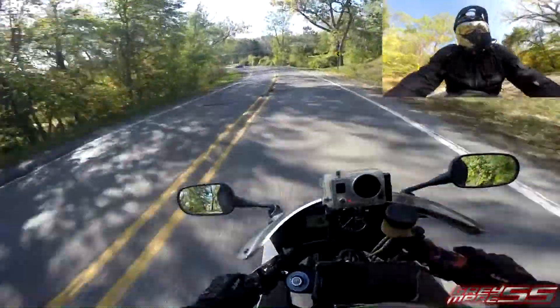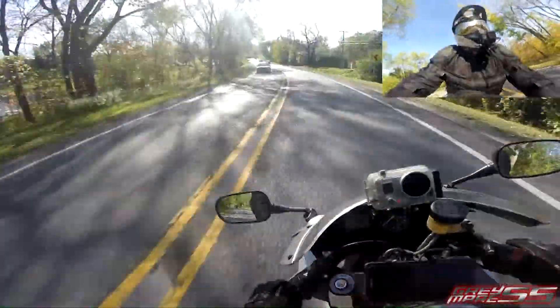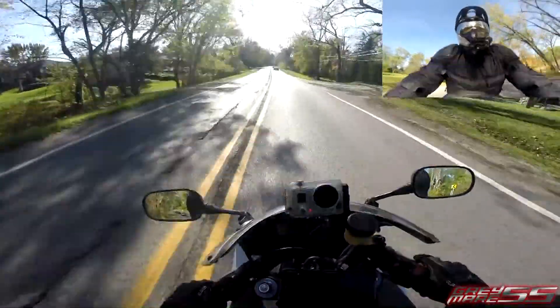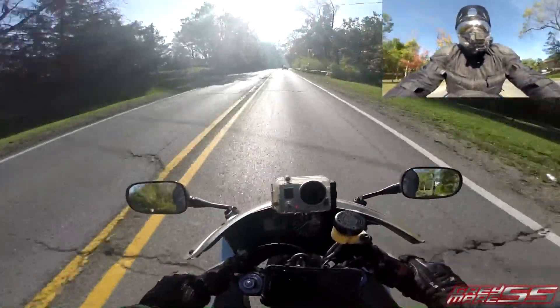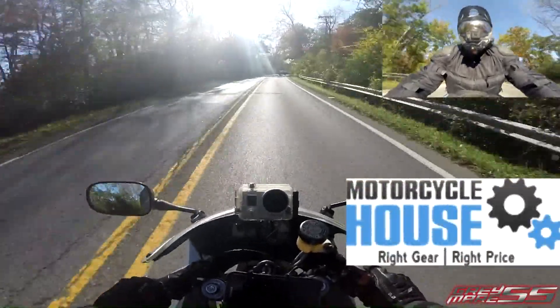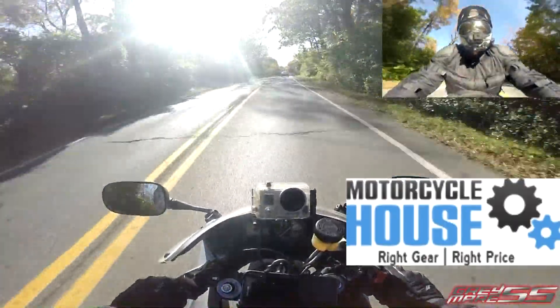Hey everyone, it's great mayor SS and I'm coming to you with a little something different. I've got a jacket review today, and with that said, this video is brought to you by motorcyclehouse.com — right gear, right price.